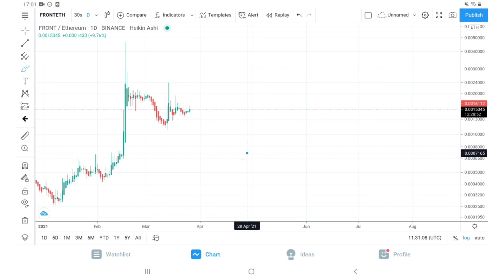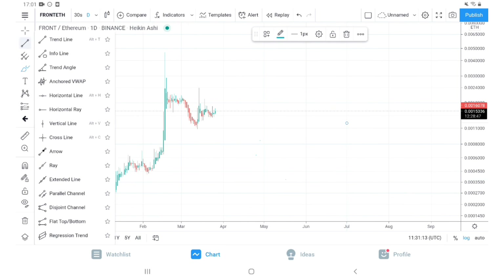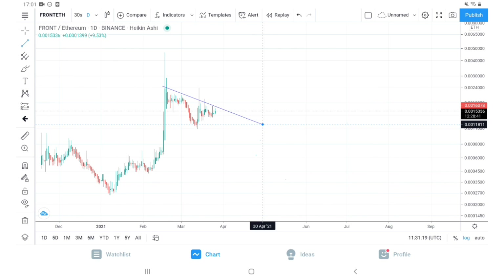Let's look at the FRONT/ETH chart. This is the FRONT/ETH daily chart — again, it looks very similar to the FRONT/BUSD chart. This to me is a play, so keep an eye on FRONT. What I feel should be our entry and exit, I will share on my Telegram channel.